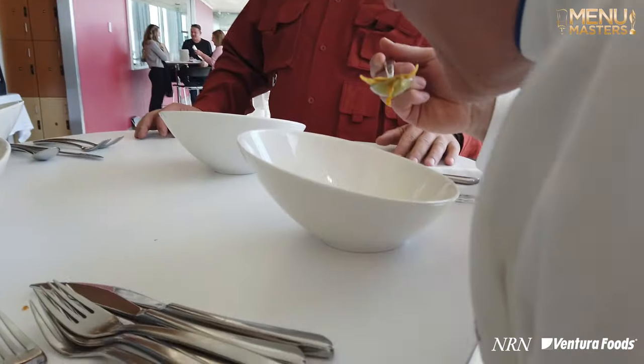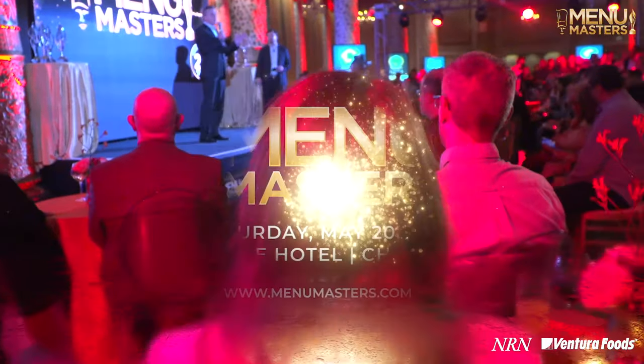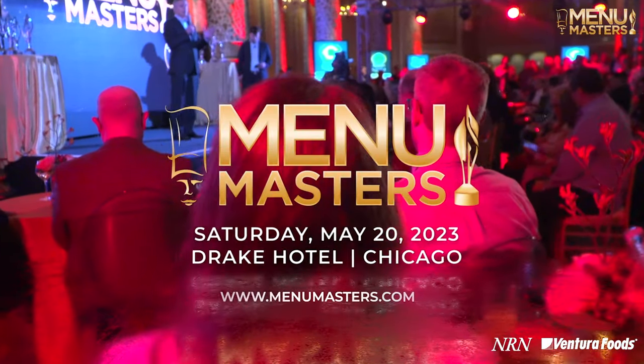As you can see, the chaos has left the kitchen, and what an incredible day this has been — a real inside look at the talents and capabilities of our 2023 Menu Masters Award winners. So join us at the Nation's Restaurant News Menu Masters Celebration, sponsored by Ventura Foods, on May 20th at the Drake Hotel in Chicago.